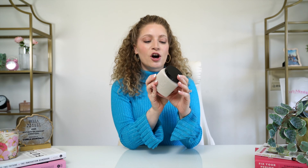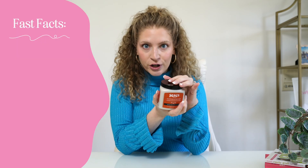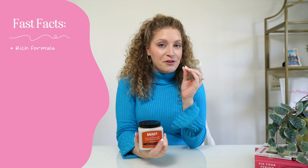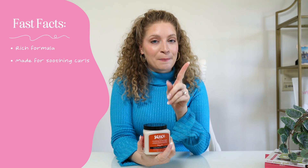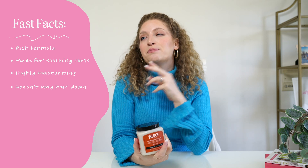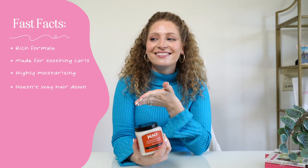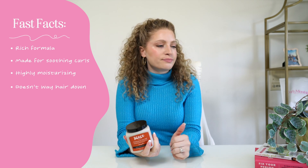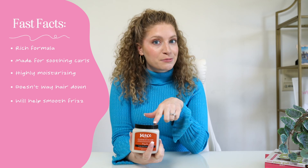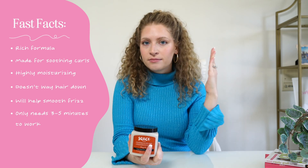In today's video, we're going to be chatting about the Sauce Beauty Soothing Curl Hair Mask. Some fast facts about this product: it's super rich, made especially and specifically for soothing thick, luscious, juicy curls. It's highly moisturizing but actually doesn't weigh your hair down. So it's perfect for the type of person who has very thick curls but still wants lots of volume. It'll definitely help smooth your frizz. And one thing I love about this product is it only actually needs three to five minutes to work. So it's like a deep, quick treatment — bada bing, bada boom, rinse it out.